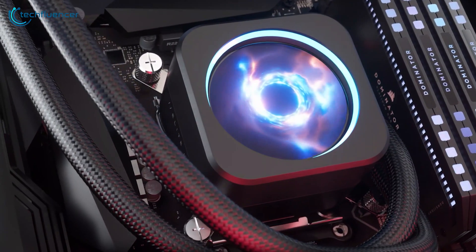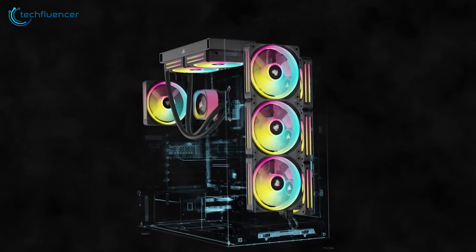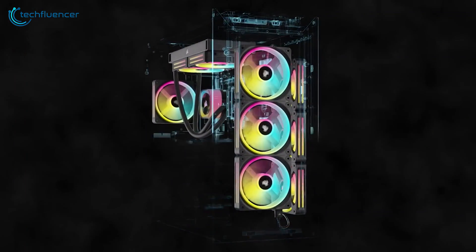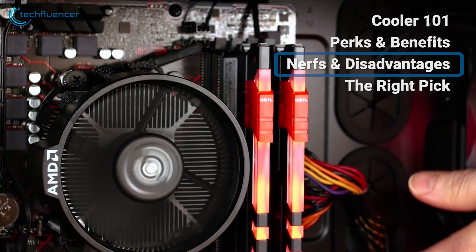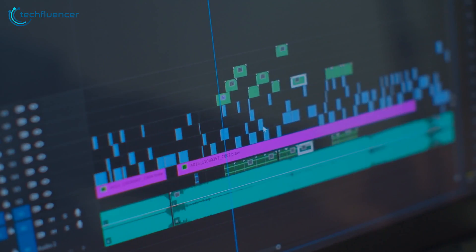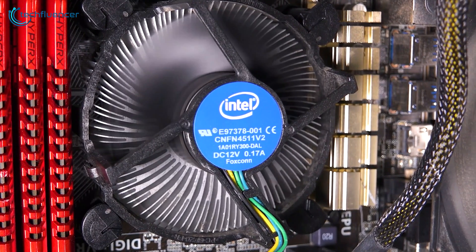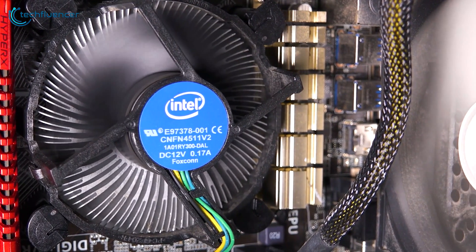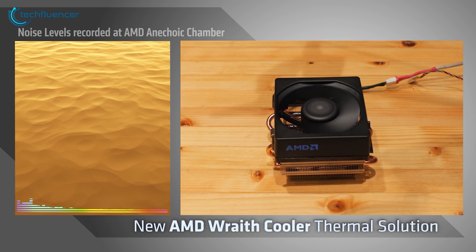Additionally, many aftermarket coolers boast unique designs and RGB lighting, adding a touch of visual flair to the overall build. While stock coolers can suffice for most users, they do have their limitations. They're not designed for overclocking or heavy workloads like video rendering or other CPU-intensive tasks. Under such conditions, stock coolers may struggle to keep temperatures under control, leading to thermal throttling, which reduces performance. Additionally, stock coolers tend to be noisier than aftermarket options due to their smaller fans and heat sinks.